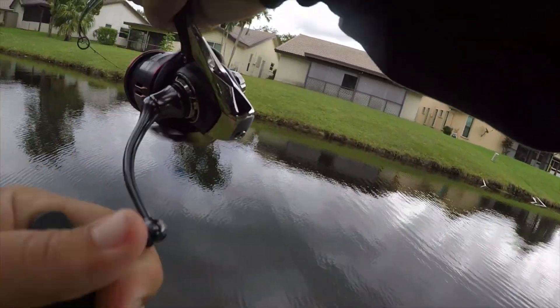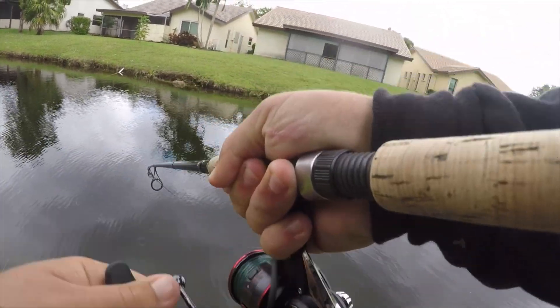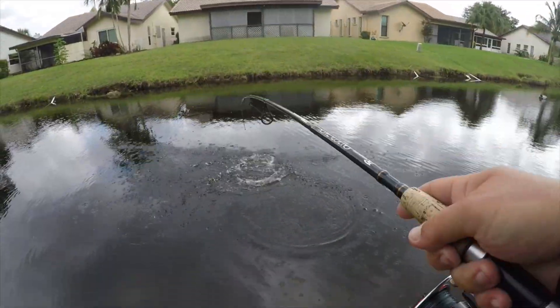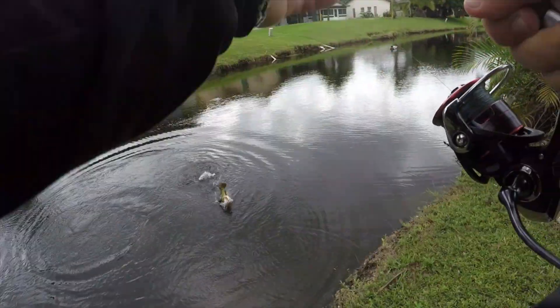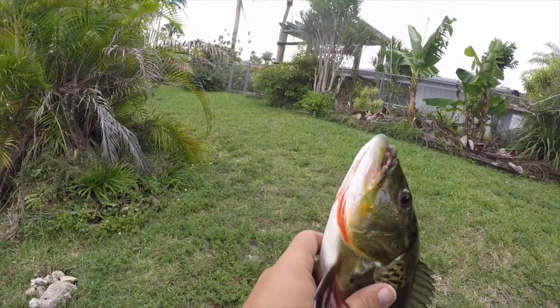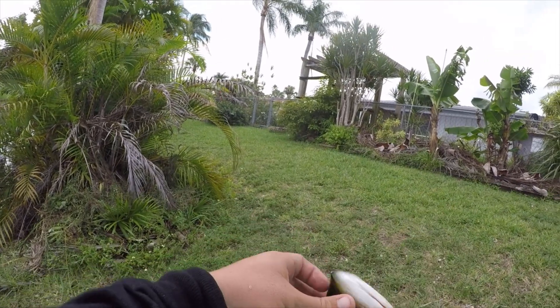Oh, I got one! Little peacock - a small one. Beauty. Real dark back here.